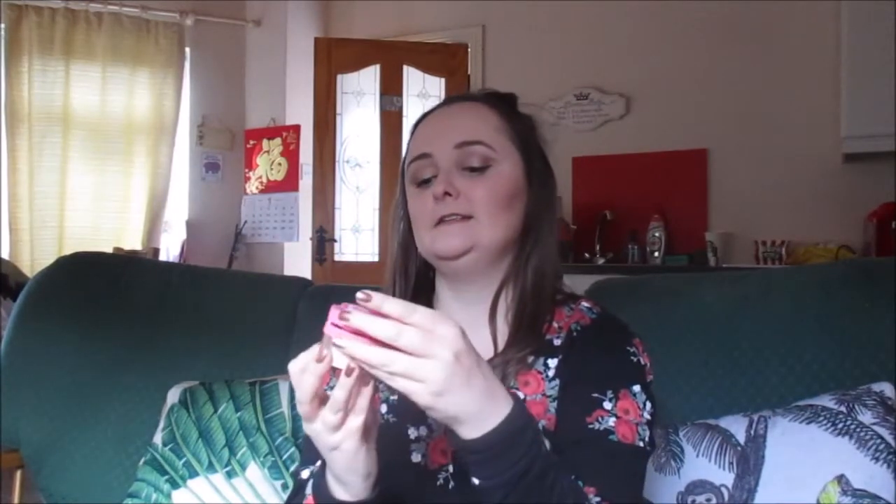Something else I got from Superdrug was the Blushing Hearts triple baked blusher. This is a really good dupe for the Too Faced one except like a million times cheaper. I'm going to open it and show you — even the packaging is really pretty. It costs £6.75 and Superdrug are doing a 20% student discount, so I got 20% off too which was amazing. I haven't tried it yet but I'm very excited.